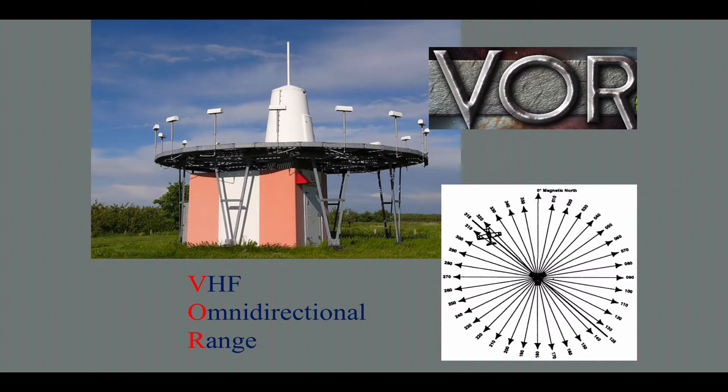VOR stands for something: Very High Frequency Omnidirectional Range. The VOR essentially, for all practical purposes, puts out 360-degree signals that we can track inbound or outbound to a physical station like you see depicted here.